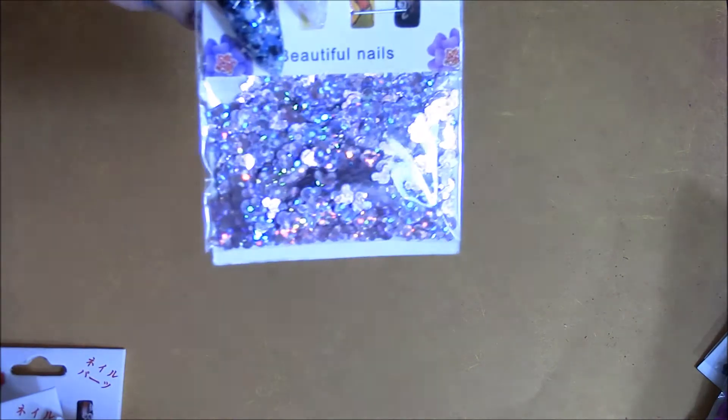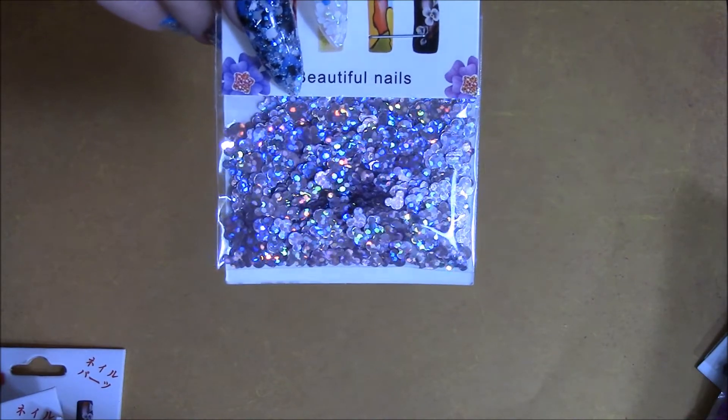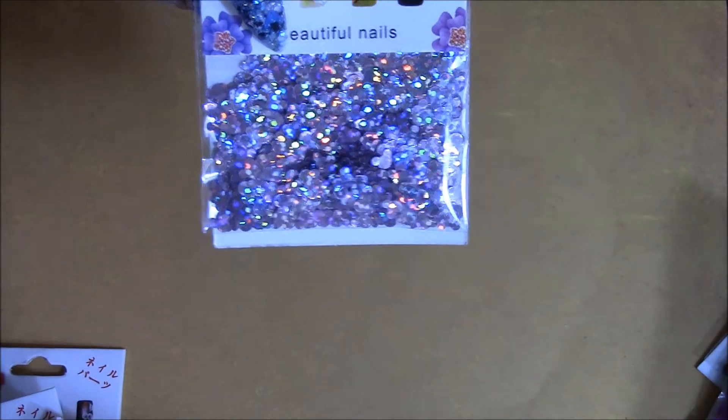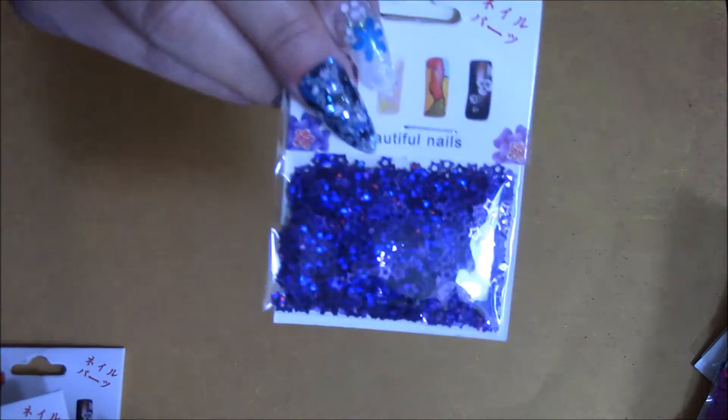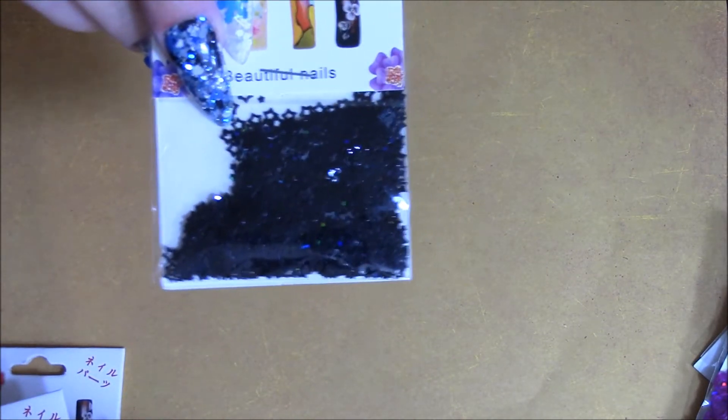I got these rosy gold color holographic Mickey heads — I know it's hard to tell because of the holographic finish. Also the same color but in stars, really cute. And these holographic purple hearts — I got two of those. I also got some black circle spangles, which are holographic, and some black hollowed stars.